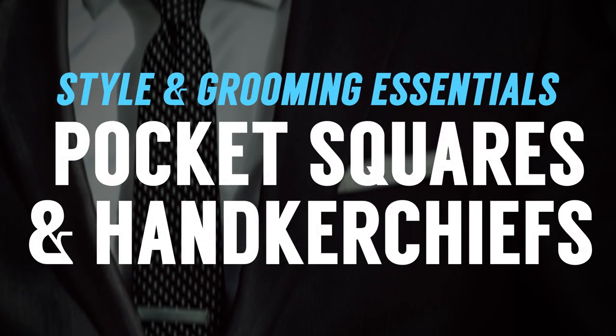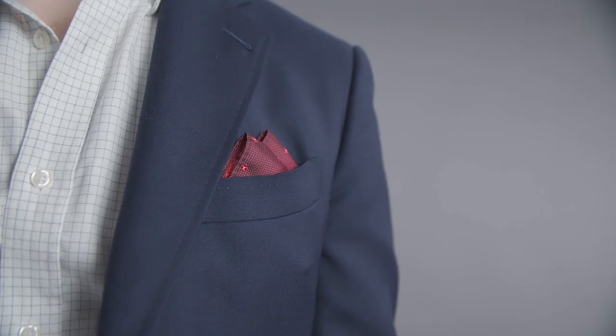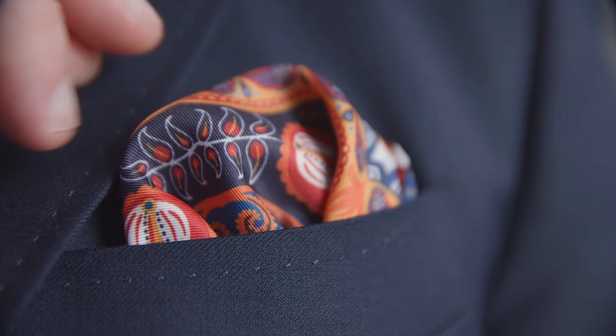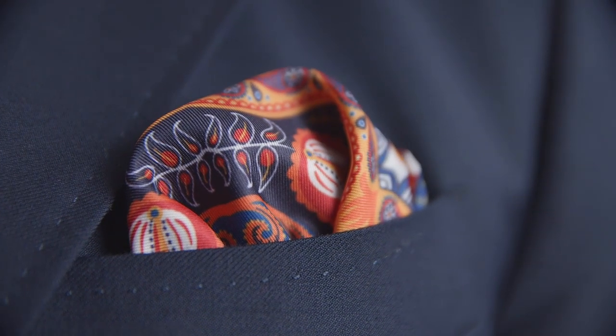Pocket squares and handkerchiefs — I think a well-dressed man has both. What's the difference? Pocket squares are made to go into the breast pocket of a jacket, often made from silk or very luxurious materials — they can be made from cotton, but these are really for show. The handkerchief is for blowing your nose — it's going to be made from cotton, should be durable and washable. It usually goes in the back pocket or an inside pocket of the jacket.